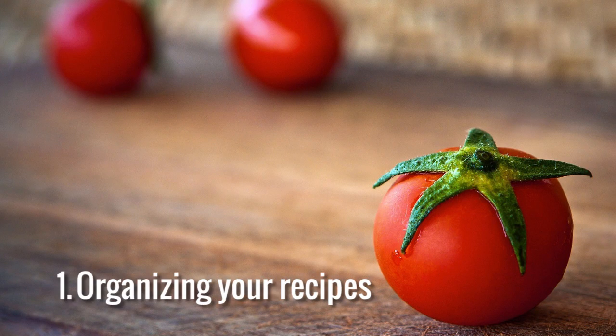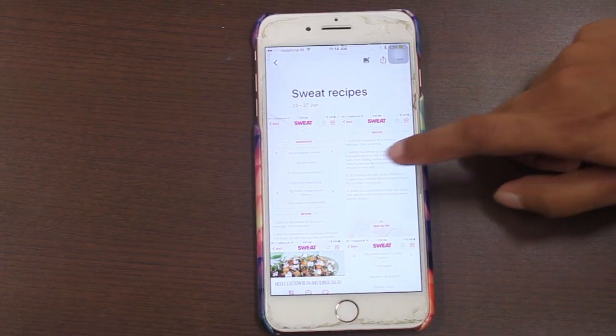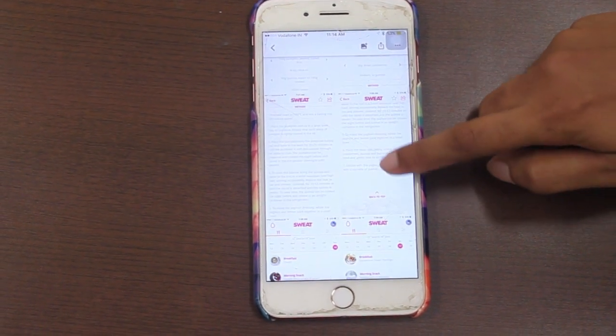Tip number one: get all your recipes in one place. I'm a digital person and I like all my recipes on my phone. I use an app called Evernote — download it too. I take photographs of recipes, or if I have them on WhatsApp, email, or Instagram, I collate everything into one note together. It becomes really simple.